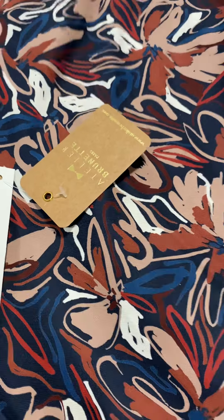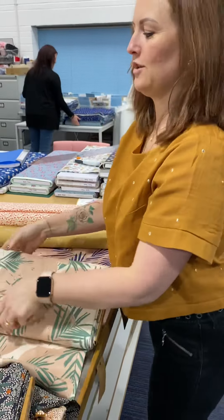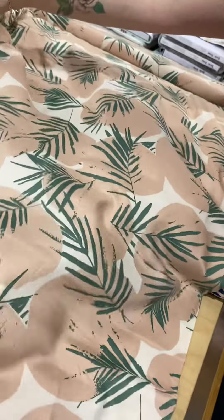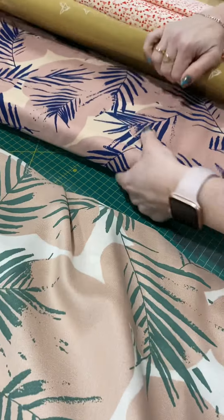I wish I could explain how soft and silky they feel to touch — they really do. The next two are really quite summery, having the palm prints. They're quite tropical. So when I go on my holiday in just a couple of months' time, I'll probably try and make myself something out of one of these. Again, really light and airy.